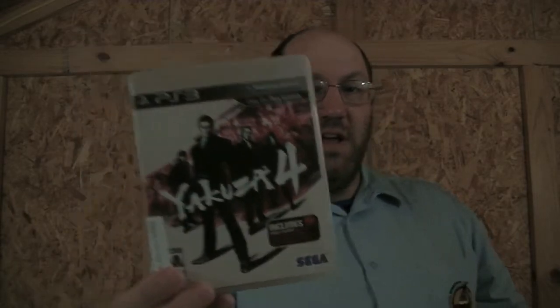The other PS3 game I picked up is Yakuza 4. I started playing it and stopped because I know I'm going to have some days off coming up, and I think I'm just going to sit and — as one of the guys from GFW Radio used to say — poop socket, which is just sit and play and play and play.